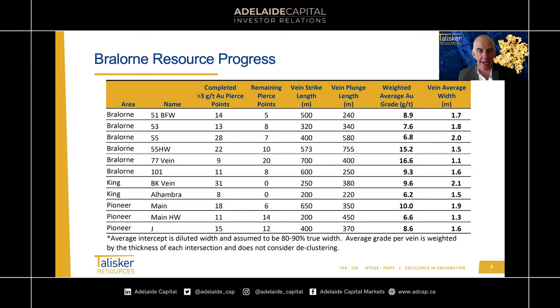The next column shows the remaining pierce points — this has changed slightly since the press release because we're still drilling. But as you'll see, we've completed the lion's share of pierce points. Then we have the vein dimensions: vein strike length and vein plunge length. There are significant meterages here — around 400 to 500 metres on average along strike and a similar average along plunge. Very good economic panels of vein developed. This combines well with the final column, the average vein width or intercept width, and we expect the final true width to be 80 to 90% of that intercept width.